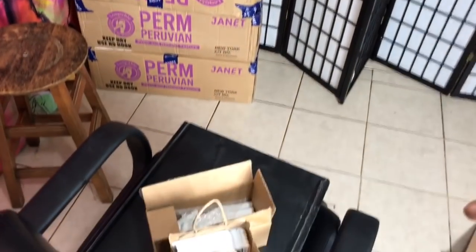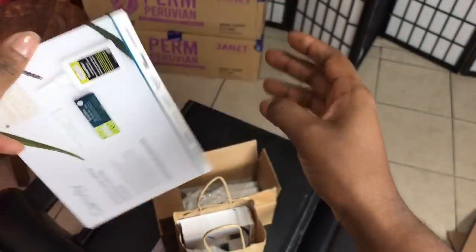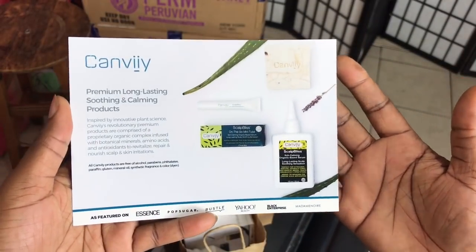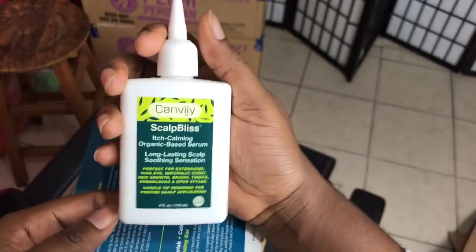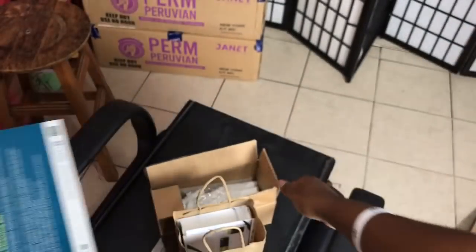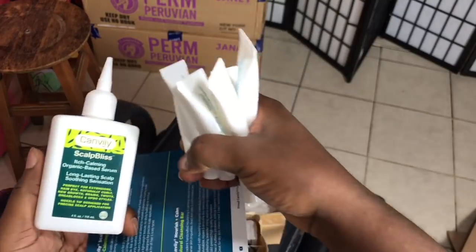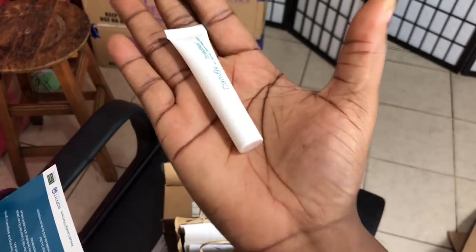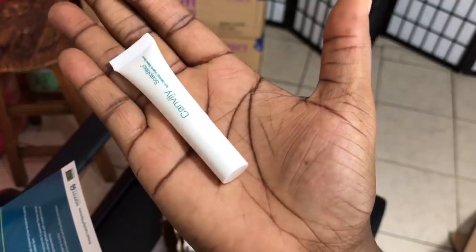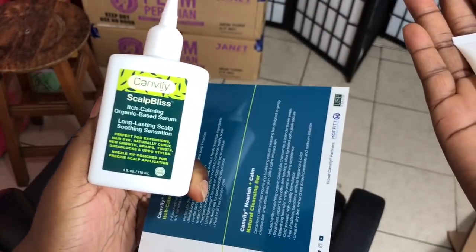Not even gonna have leftovers — so stay tuned for that giveaway. Lastly, this is what I'll be adding on almost everyone's package. You see the product I've always used in my videos — the one that calms your scalp if your scalp is itching while you have your hair done. It's called the Itch Calming Organic Base Serum. This is what you'll get from this company — thank you very much for sending me all these samples. Almost everyone will get a sample of this product to try, because you'll actually know how it feels once you put it on your scalp and get relief from the itching.